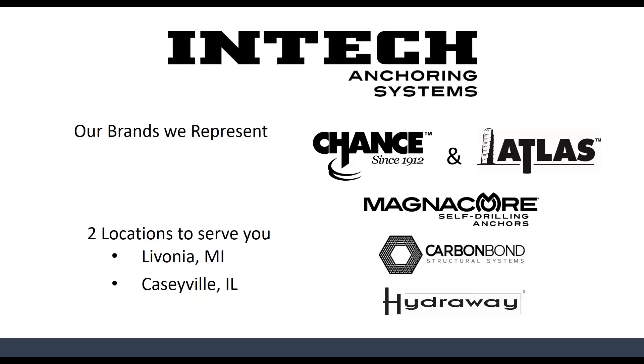First, Chance and Atlas represents our line of helical anchors and resistance piers, or push piers. We're one of a handful of Chance distributors representing a good portion of the middle of the country up through the Northeast. Chance is an extremely well respected manufacturer with over a hundred years in the industry.